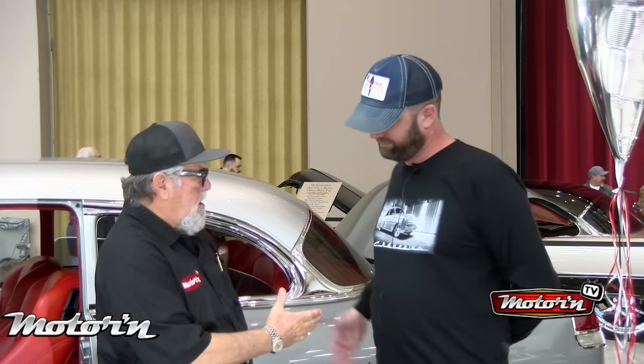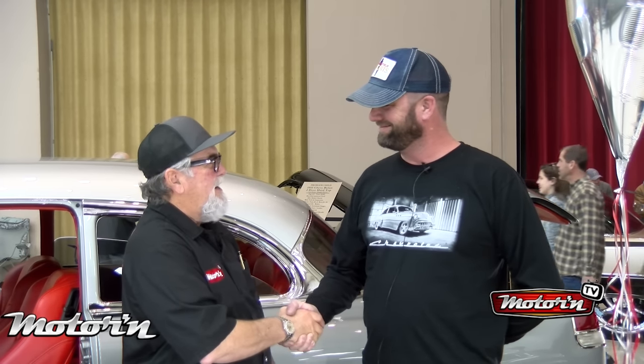Eric, excellent car. Thank you. Glad you got a chance to look at it today. Absolutely. Thank you for your time. I'll see you guys next time for the next episode.